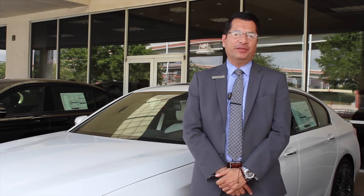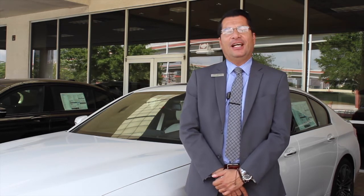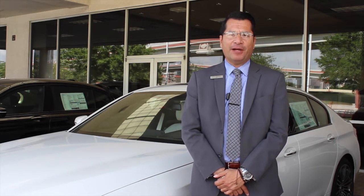Welcome to BMW San Antonio, Texas' largest BMW dealer. My name is Gary Aguilera, I'm the Senior Planning Advisor here, and we're going to be going over some secrets on these new BMW cars.